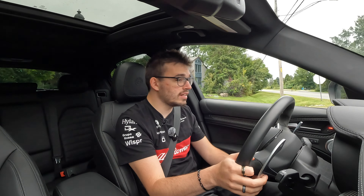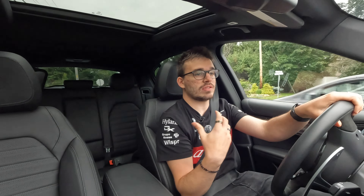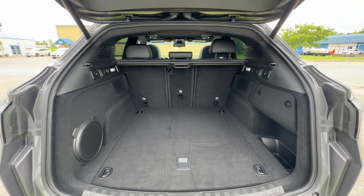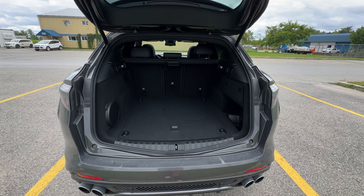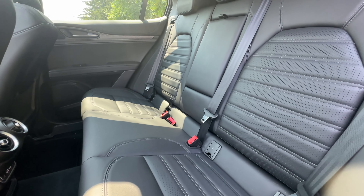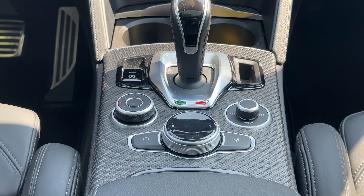You've also got the space that, as a new dad, I need — it fits my stroller, plenty of space for my wife and my baby in the back seat. It's got it all covered, and my enthusiast side is very happy. A lot of times when you take an SUV, you trade off: you get comfort and space, but you don't necessarily get speed and performance. Well, the Stelvio fixes quite a bit of those problems for an enthusiast.